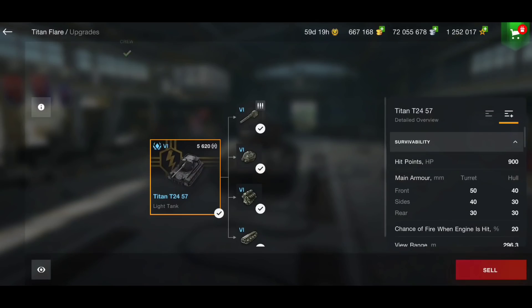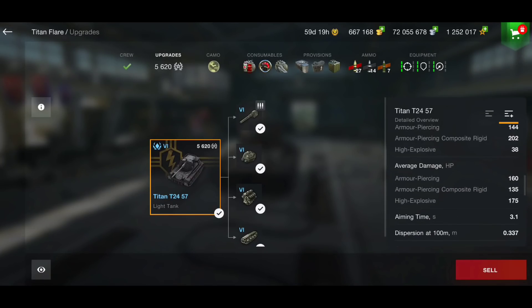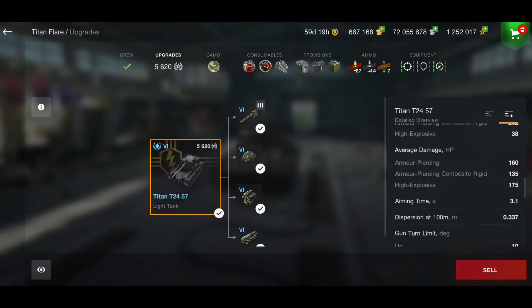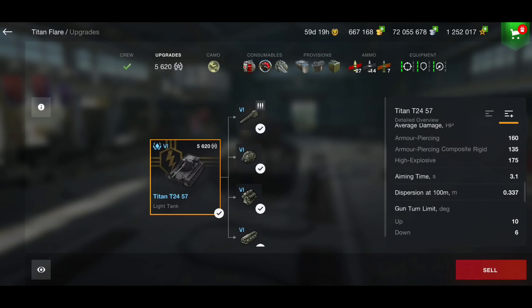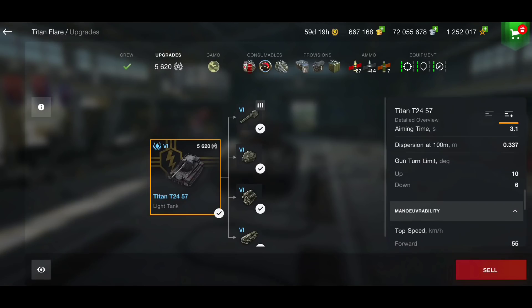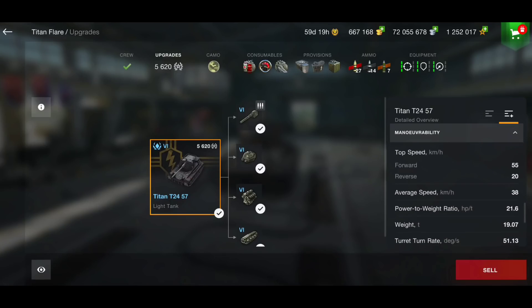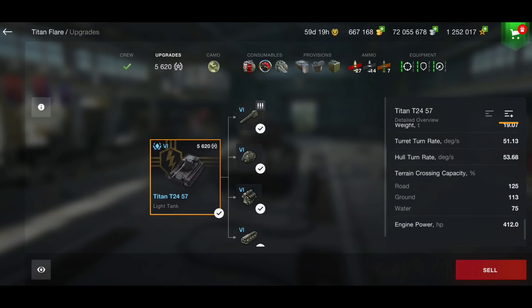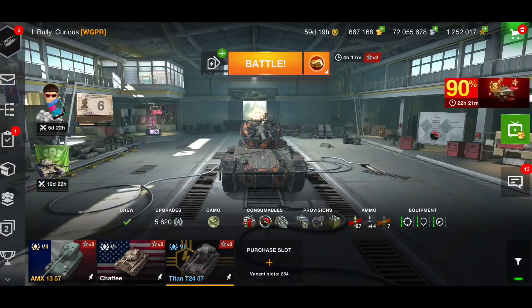Comparing to the Chaffee's stock gun at 135mm penetration and 185mm premium penetration, this tank has a massive 202mm premium penetration - that's actually really good for a Tier 6 tank. Alpha damage is 160, with 135mm APCR and 175mm HE. Aim time is 3.1, dispersion 0.337, and it has six degrees of gun depression. That's one downfall - the six degrees of gun depression. Top speed is 55 km/h, which isn't too bad, but it does feel a bit sluggish.